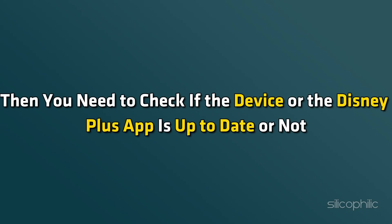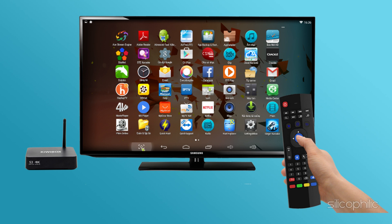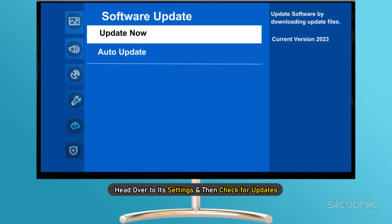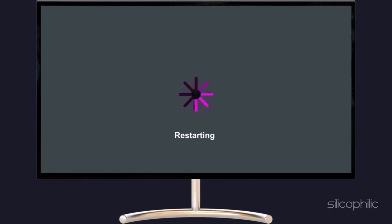Method 2: Update the device or app. If you still see Error 83, check if the device or the Disney Plus app is up to date. If you are using an Android TV or any other media streaming device, head over to its settings and check for updates. Download and install the updates, then restart the device.